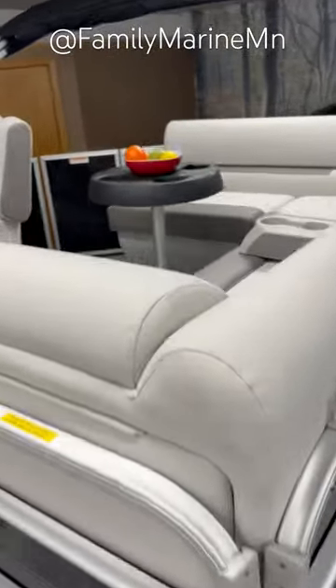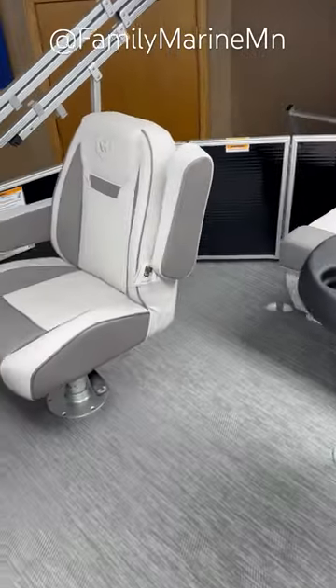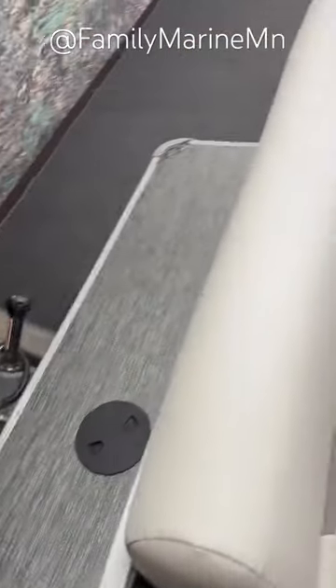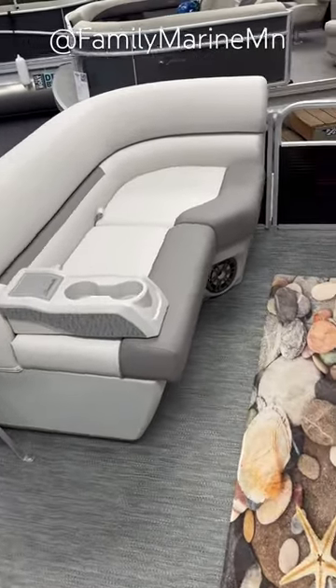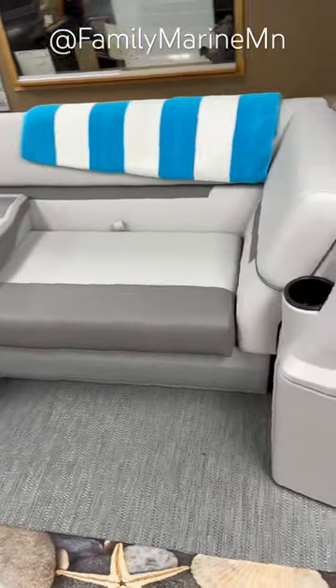This pontoon has a great conversation area with the L bench, high-back captain's chair, and in the rear there is a boarding ladder with a rear swim deck. As we turn towards the front of the boat you'll see two very nice bench seats with mobile cup holders, and the starboard front bench also has a chaise lounge.